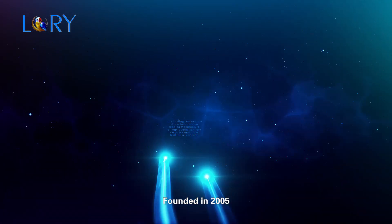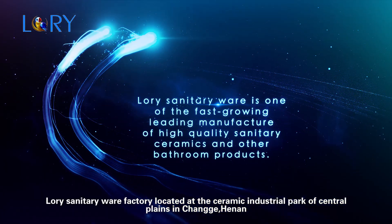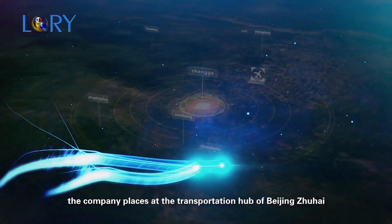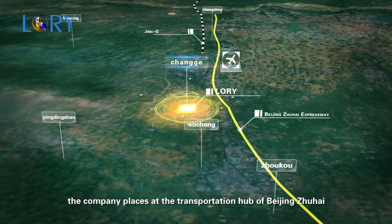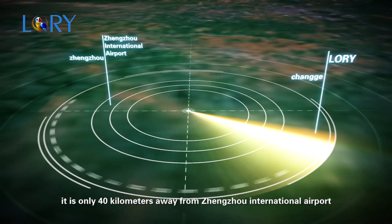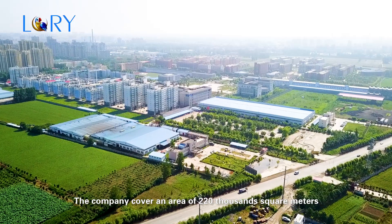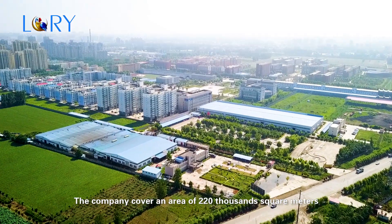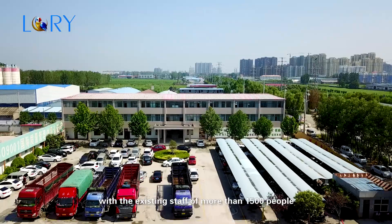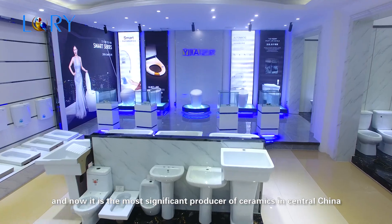Founded in 2005, LORI Sanitary Ware Factory is located at the Ceramic Industrial Park of Central Plains in Changge, Henan. The company is situated at the transportation hub of Beijing-Zhuhai Expressway and Jingguang Railroad, only 40 kilometers away from Zhengzhou International Airport. The company covers an area of 220,000 square meters with more than 1,500 staff and is now the most significant producer of ceramics in central China.